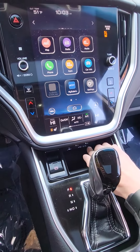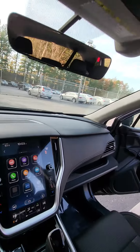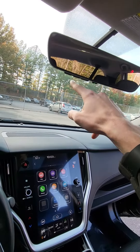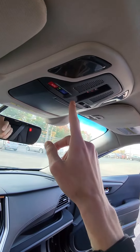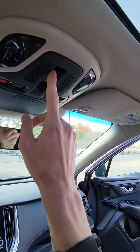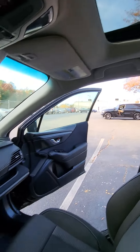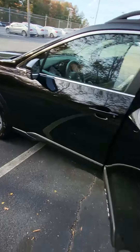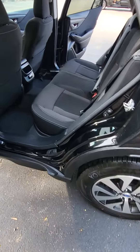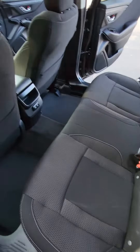You'll have two USBs as well as an aux cord. This vehicle does have the garage door openers underneath here, as well as your SOS and information through Subaru. You'll have your power sunroof and a very clean cloth interior.